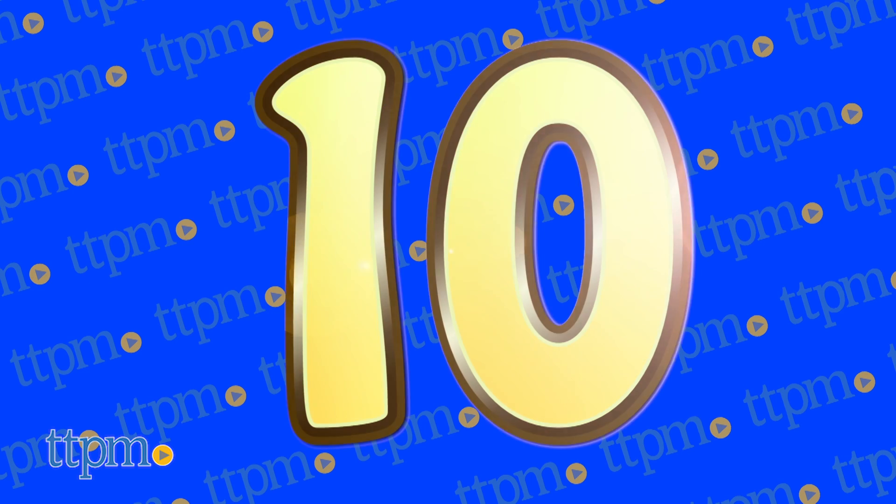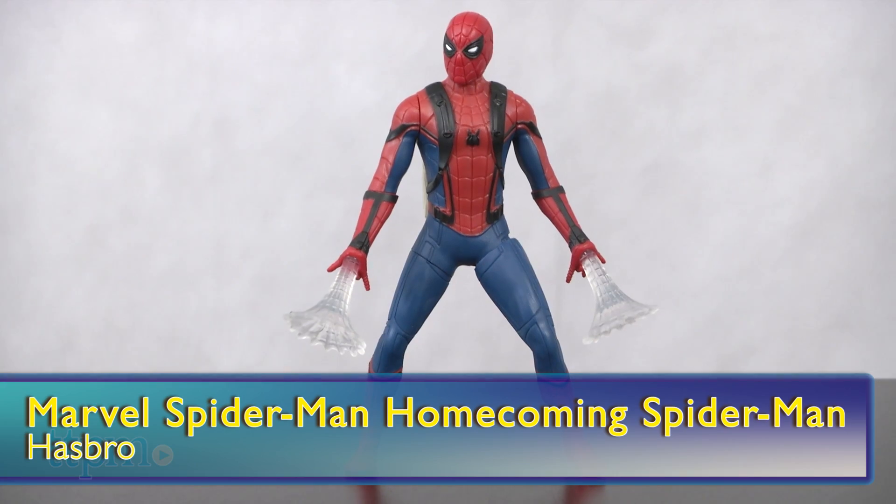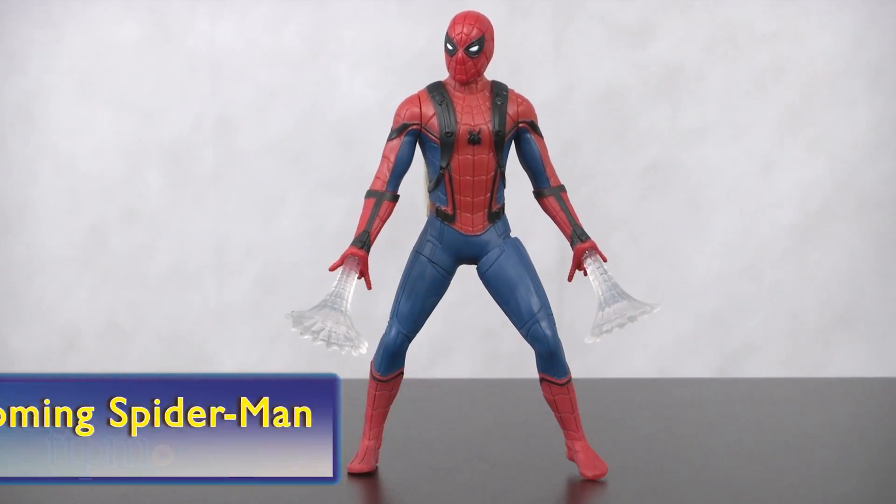Swinging into the number 10 spot is Hasbro's Marvel's Spider-Man Homecoming Spider-Man. This action figure is in web-slinging position with webs that glow.